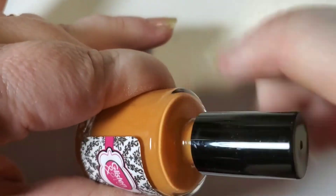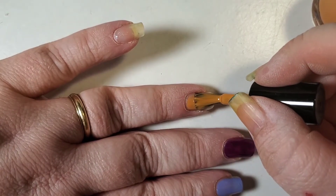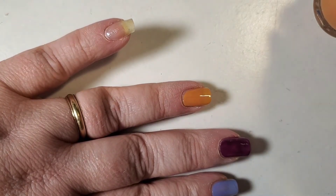And then finally we have the Spasibo — again, I'm probably saying that completely wrong, but it's 'thank you' in Russian. It's a mustard yellow but it kind of has like an orangey pumpkin color to it. I think it's just a beautiful color for fall.